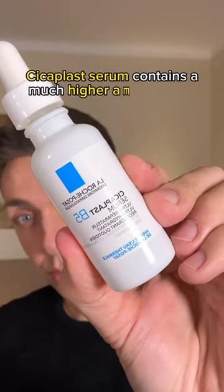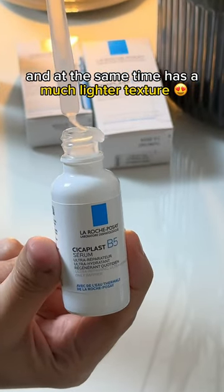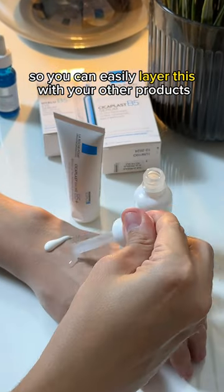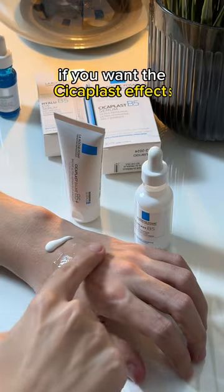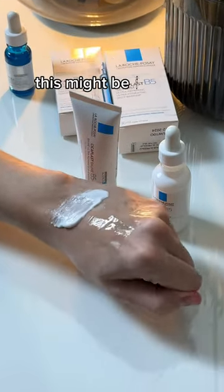The difference is, this Cicaplast serum contains a much higher amount of B5 and at the same time has a much lighter texture, so you can easily layer this with your other products. If you want the Cicaplast effects but you want a weightless formula that's less occlusive, this might be for you.